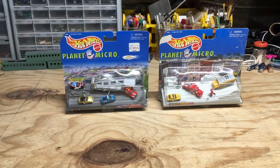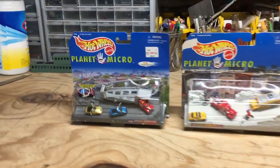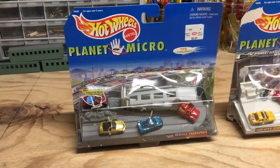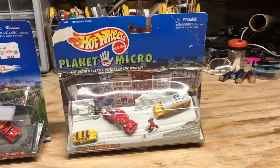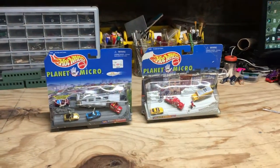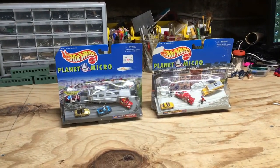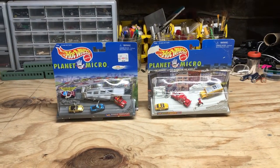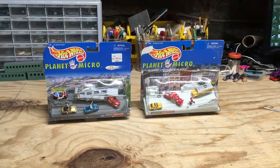I'm going to be changing things up a bit today and taking a look at these Hot Wheels Planet Micro sets — the first being the Vehicle Transport Series 1 set, and then the City Streets Series 1 set. For those that don't know, the Planet Micro series came out in, I believe, the mid to late 90s, and I think these were meant to compete with Micro Machines, which at the time were owned by Golub.